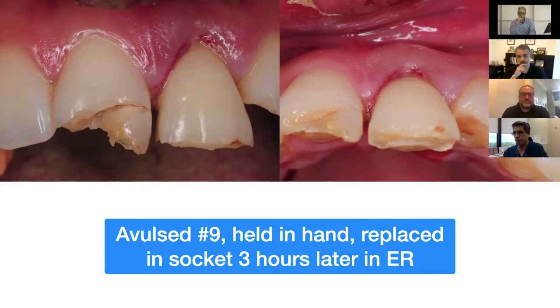This is a 26-year-old patient who was seen for evaluation of trauma one day after she had a fall — a bike accident. She had avulsion of tooth number nine, which had actually fallen on the ground. The tooth was picked up by hand, wrapped in a tissue paper according to her report, and then she went to the emergency room. The tooth was irrigated and re-implanted approximately three to four hours later.